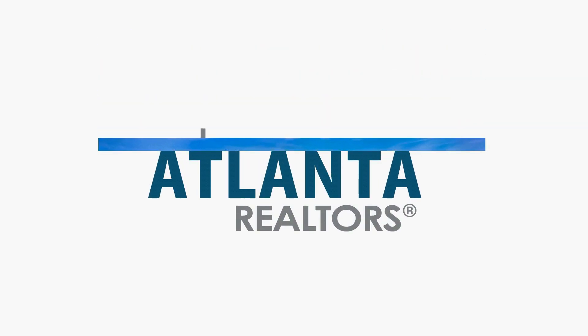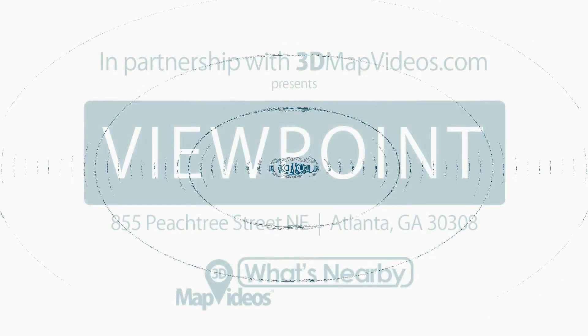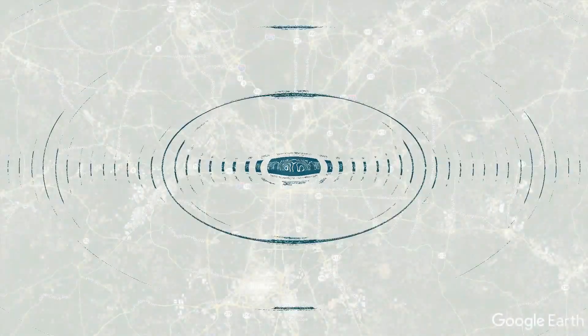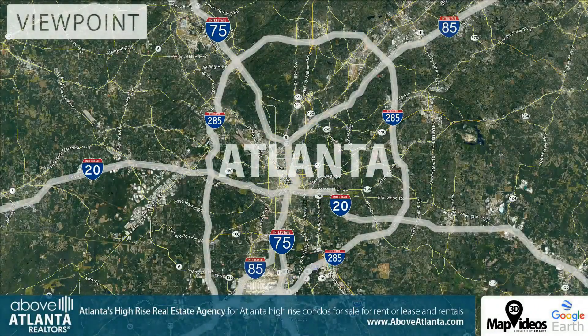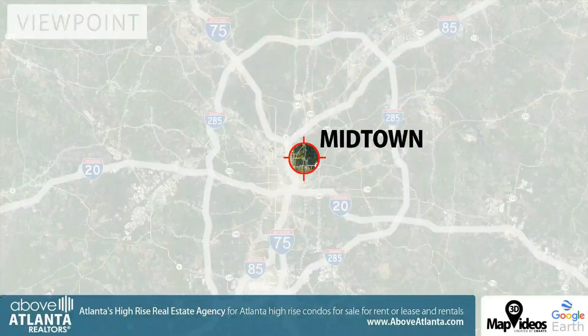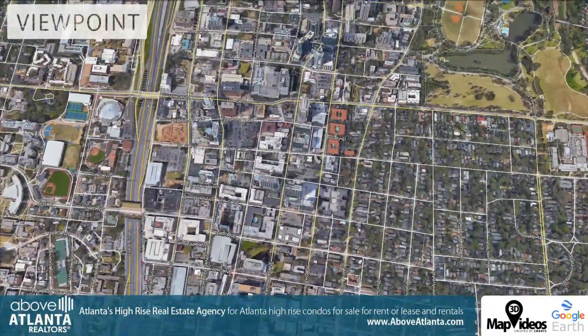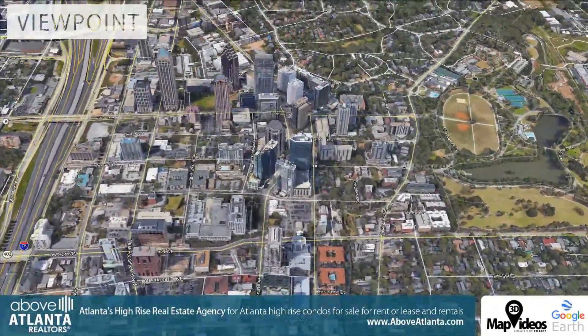Welcome to Above Atlanta Realtors 3D map video and welcome to Atlanta, Georgia. Vibrant, exciting, busy — describe Midtown Atlanta, which is bustling with energy. Also known as Atlanta's heart of hearts, Midtown is a major commercial and art center.